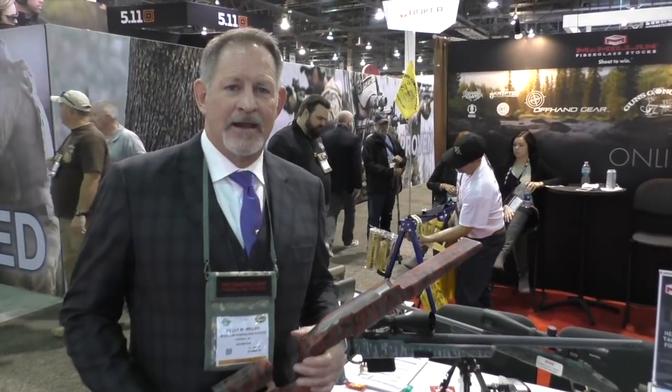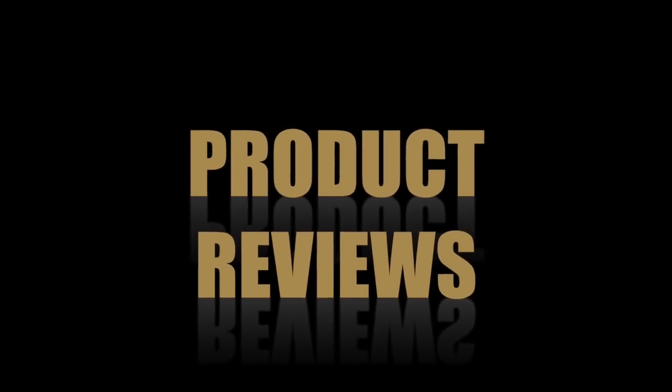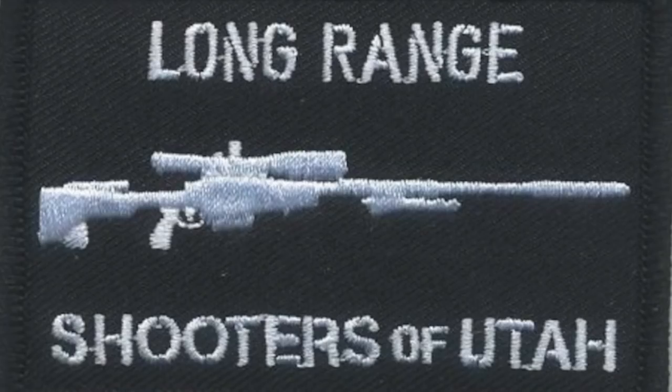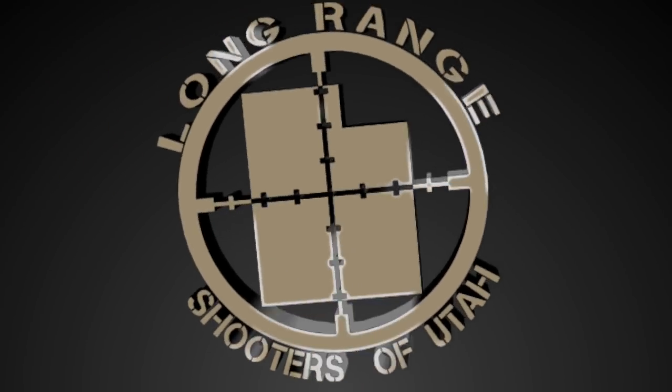Hi, I'm Kelly McMillan at SHOT Show 2016. We're going to give it a shot right now. Let's go! We're going to give it a shot right now.